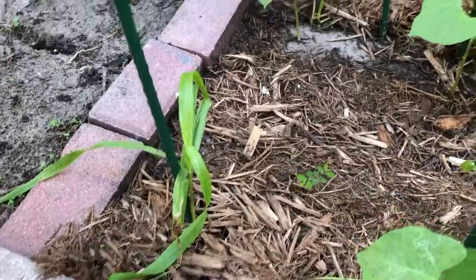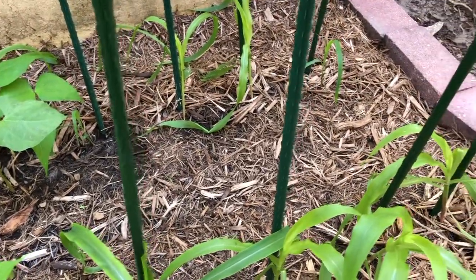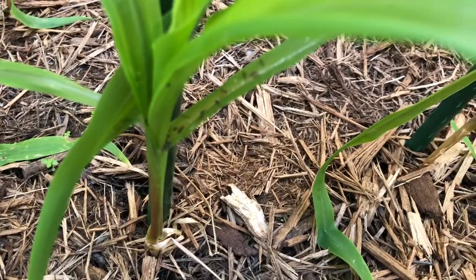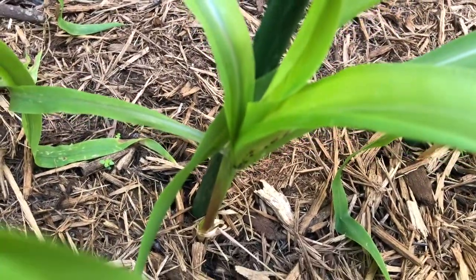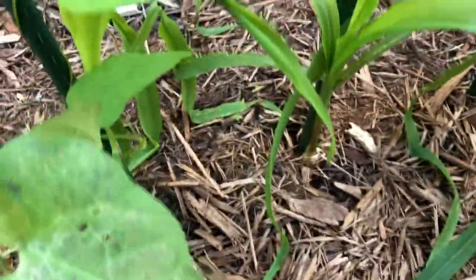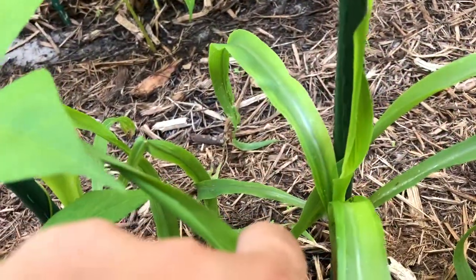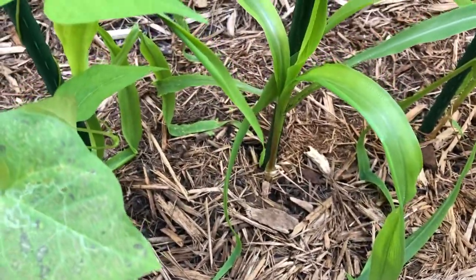Here are my corn plants - my cute little corns. This is a mixture of silver queen corn and some yellow corn that I can't remember the name of. What is this - look at these ants! What are y'all doing in my corn? These ants are just like these mutant ants and I don't even know how to get rid of them.